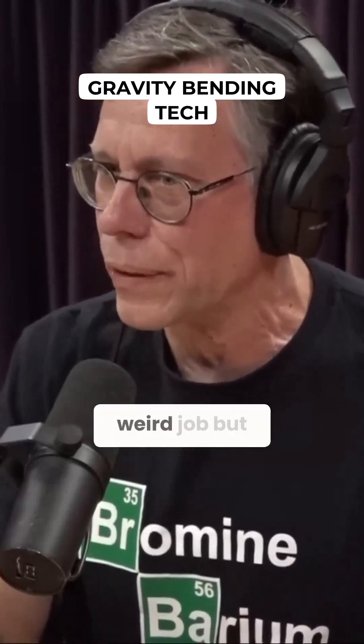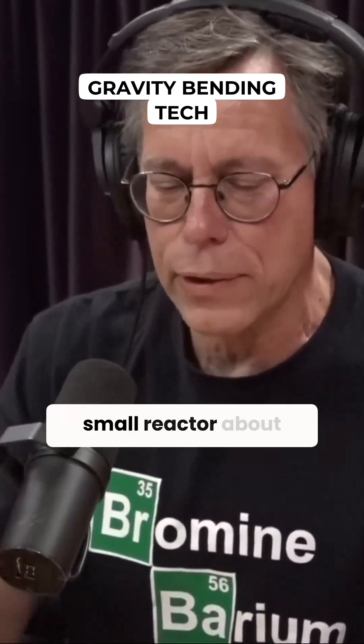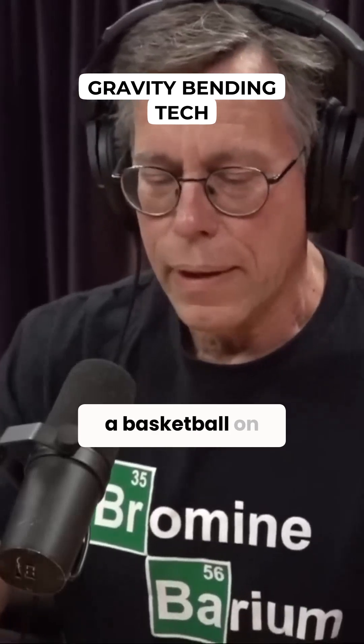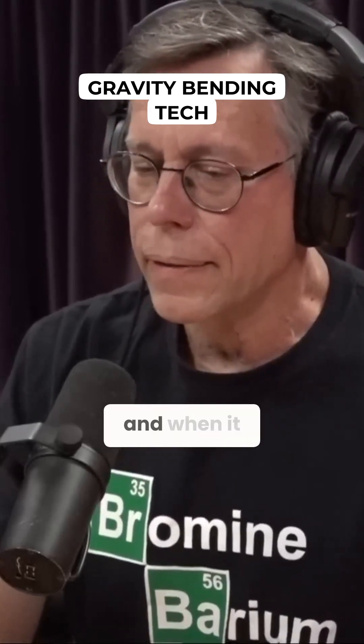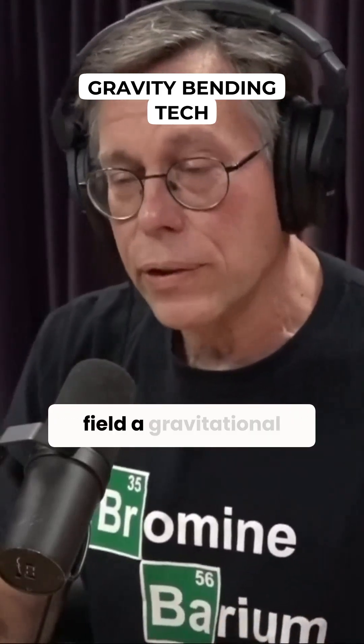I had the impression that this was going to be a weird job, but this was the first hands-on thing. This was a small reactor, about the size of a hemisphere, about the size of a basketball, on a metal plate. And when it was running, it produced a gravitational field — a gravitational field of its own.